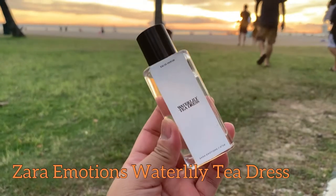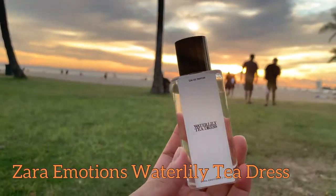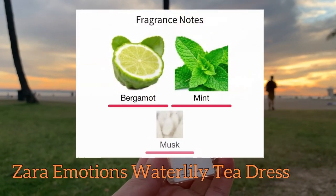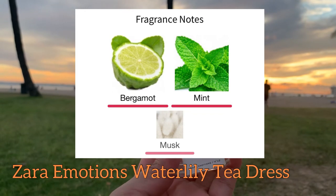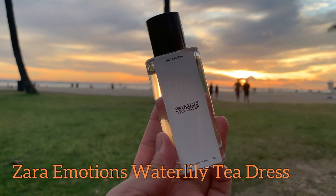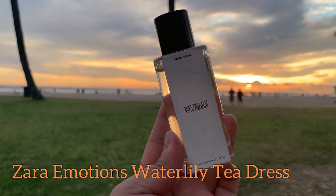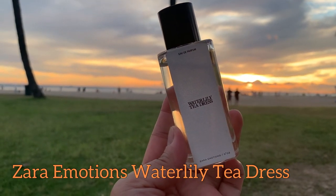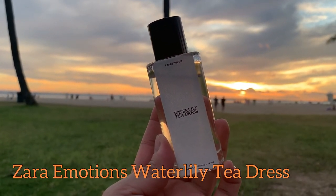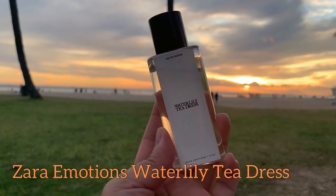Then I have the Water Lily Tea Dress. This is number two in the Emotions collection. Again it has three notes: bergamot, green mint, and musk. To me the opening smells like a citrusy fragrant mint leaf, then a few seconds after the opening it becomes somewhat herbal. This is not the eucalyptus, mint candy-ish type — but the freshly plucked mint leaf. This is the smell I get when I make my fresh mint tea.